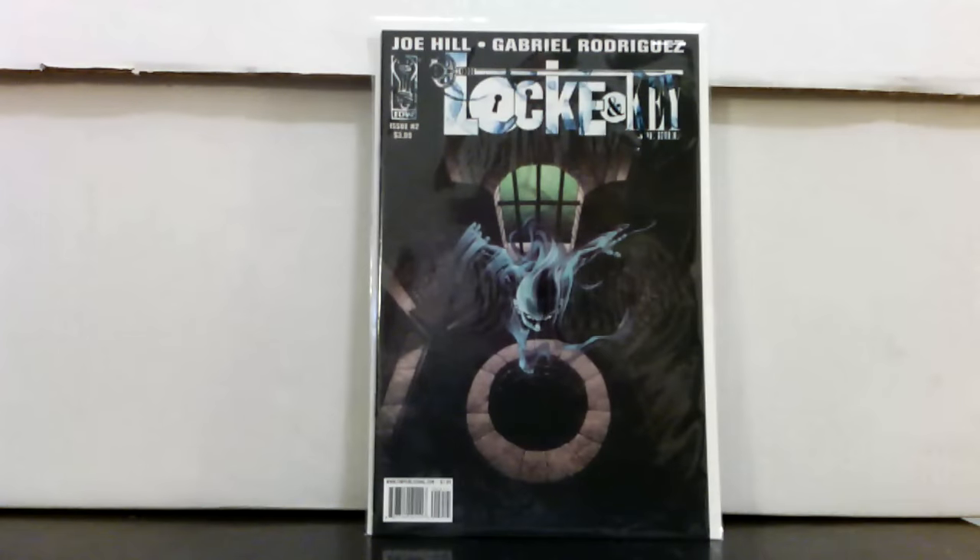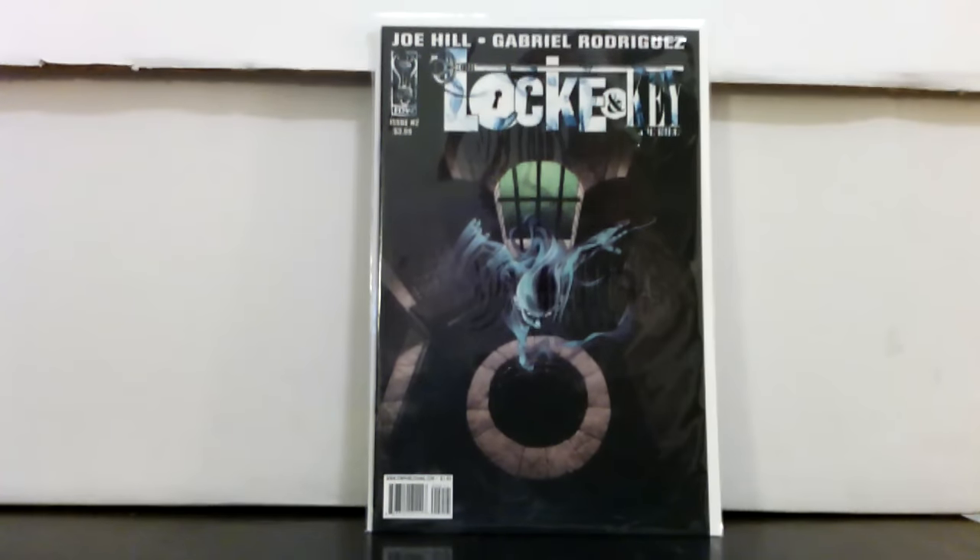Hey what's up, it's Yanni back with another crazy deal haul. This was all from one shop that was having a 30% off sale — a shop that's actually out of state from me. They have a ridiculous amount of dollar back issues, not sorted, not by years, just all mixed up, and they had 30% off their back issue bins. The dollar books were 30 cents each.